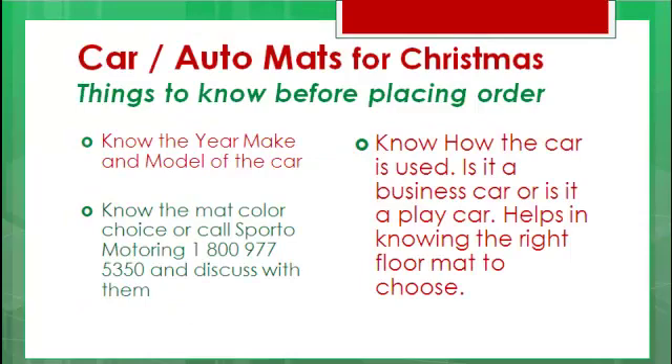You gotta know the year, the make, and the model of the car. You gotta know the mat color choice, or call Sporto Motoring at 1-800-977-5350 and discuss with them what the color choice might be. They're a big help — they've been Santa's best team of elves this year, and I like them very much. You also gotta know how the car is used. Is it a business car or is it a play car? It helps in knowing the right floor mat to choose.